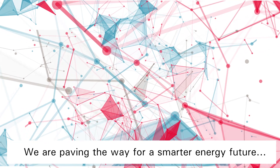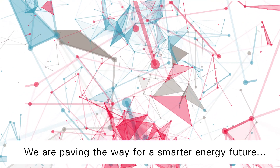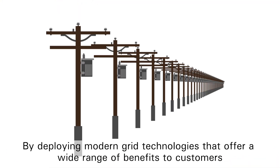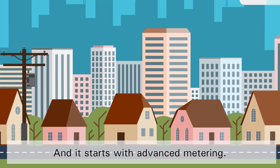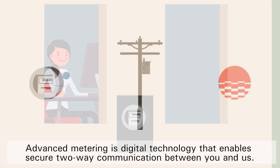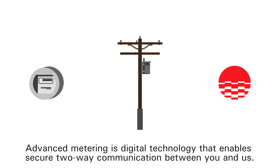We are paving the way for a smarter energy future by deploying modern grid technologies that offer a wide range of benefits to customers. And it starts with advanced metering. Advanced metering is digital technology that enables secure two-way communication between you and us.